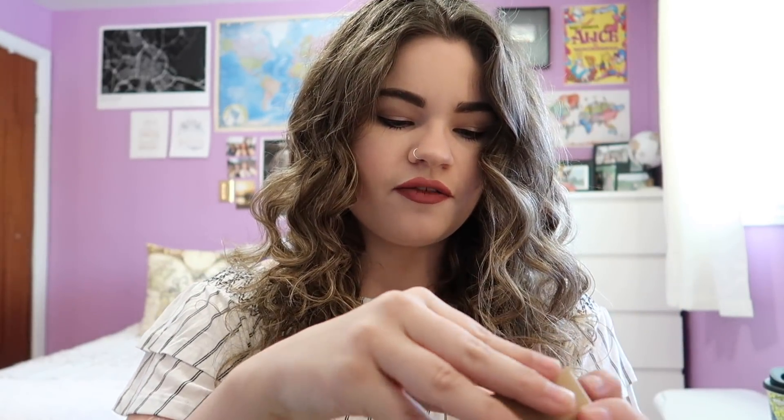Next we have a little candle from Flick the Wick. This is Leaf's Ship and it smells like spruce, fir, and sandalwood. It's definitely kind of a very light Christmassy scent — very intense but not overbearing. This pairs with the featured book for the month, so I'll definitely be lighting this candle, putting some coffee in my tumbler, and just vegging out and reading.